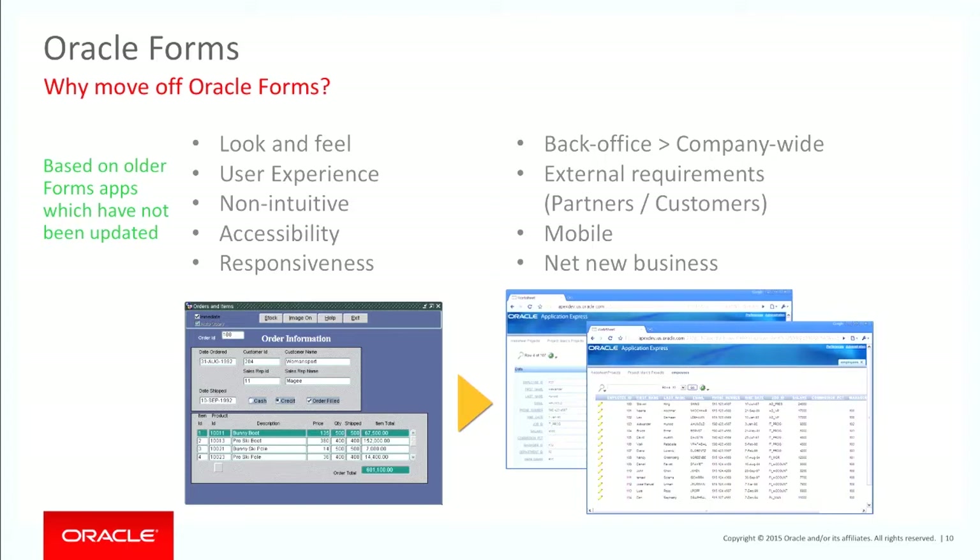There are problems with installations, and it's not a tool you can just roll out and people will just use. If you've got external requirements — applications for partners or customers — making them go through Forms can often be a roadblock. Obviously mobile is in there too, along with net new requirements.